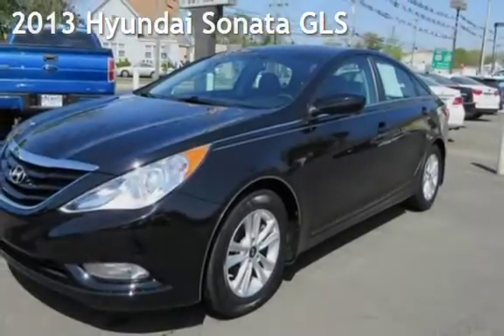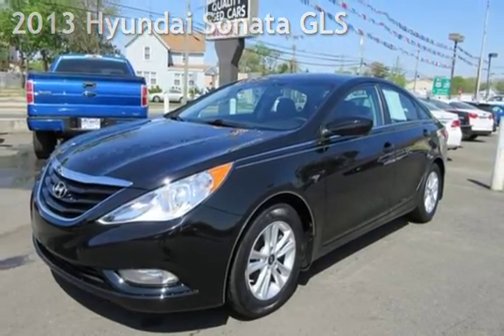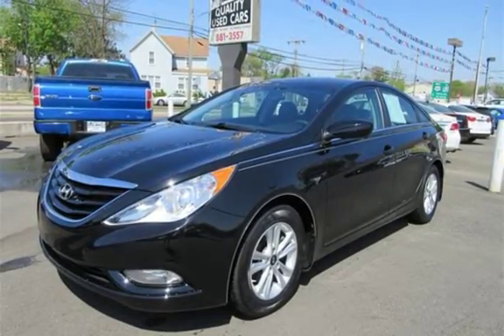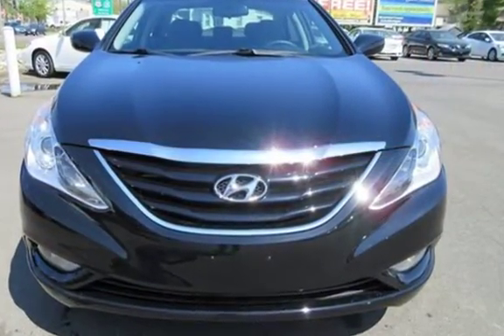Check out this pre-owned 2013 Hyundai Sonata GLS. This four-door sedan has a four-cylinder, 2.4-liter i4 engine, with front-wheel drive and an automatic transmission.